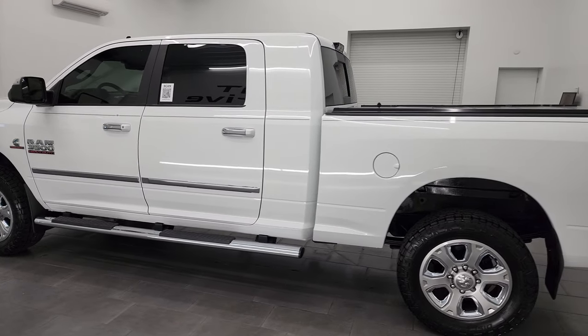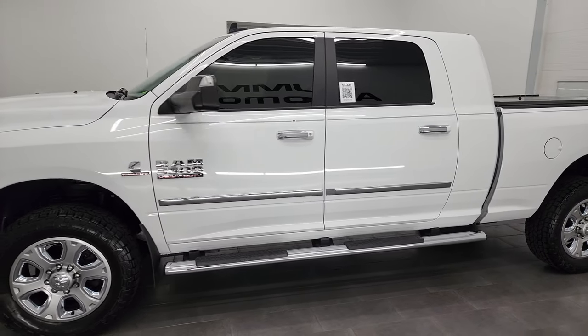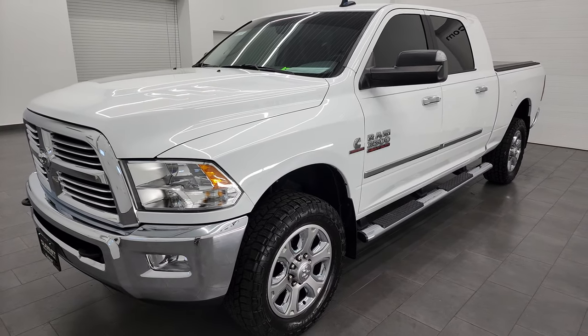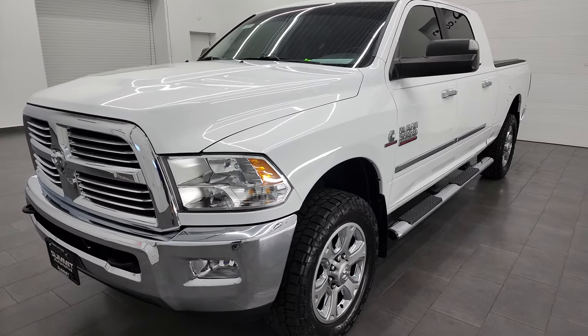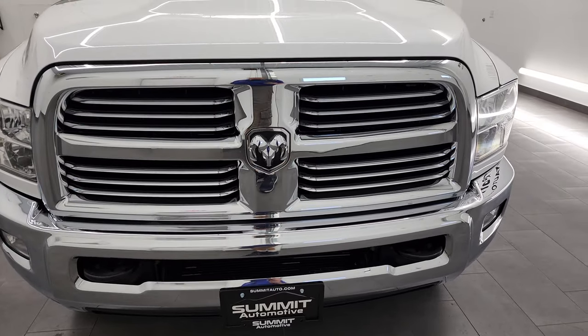This 2016 Ram 3500 has the 6.7 liter Cummins diesel engine, paired up with the 6-speed 68RFE automatic transmission. This truck has been fully safetied and inspected by our service shop, has a fresh oil and filter change, all the fluids have been checked and topped off, and this truck is 100% ready to go.